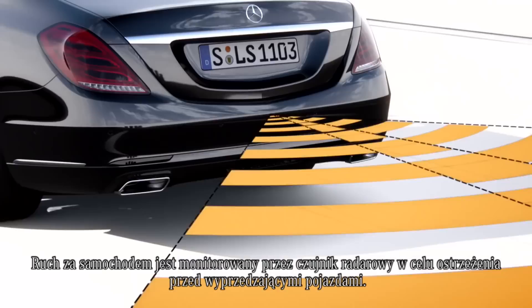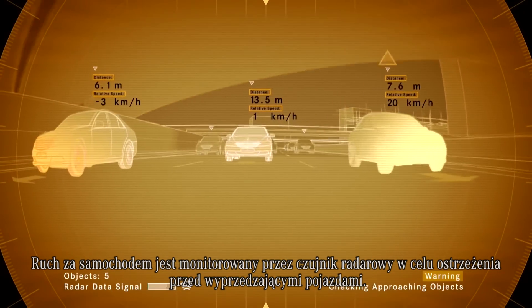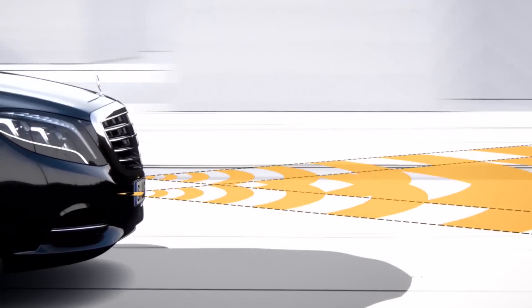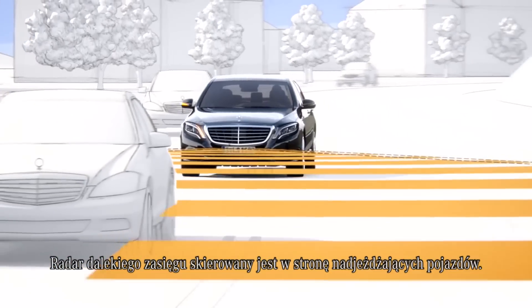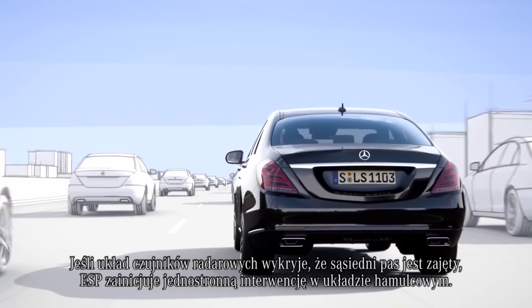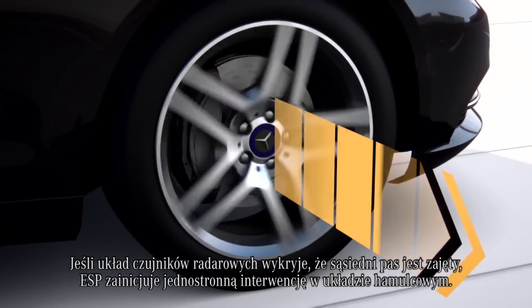Radar sensors monitor the traffic around the car. Traffic behind the vehicle is monitored by a radar sensor in order to warn of overtaking traffic. The long-range radar is directed at oncoming traffic. The short-range radar keeps a lookout when the vehicle changes lanes. If the radar system reports that the adjacent lane is occupied, ESP initiates a one-sided braking intervention.